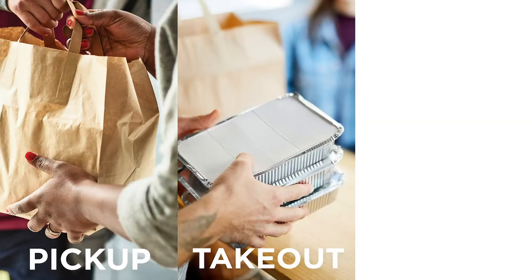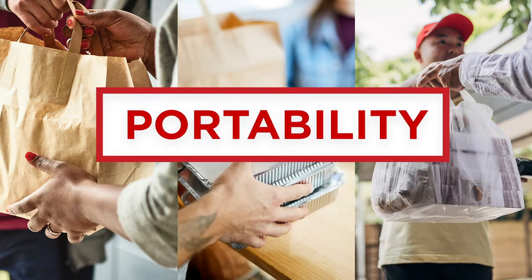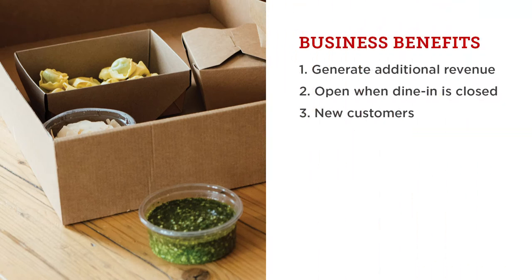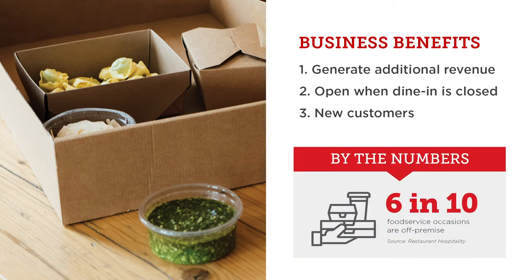Pick up. Take out. Delivery. They're industry buzzwords that all fit under one umbrella: portability. Customer convenience is profitable, and a good portability program will allow you to be open even when dine-in is closed — from mandated hours to extending your normal hours to stay connected with guests anytime they're hungry.